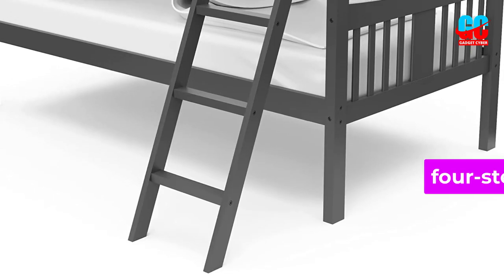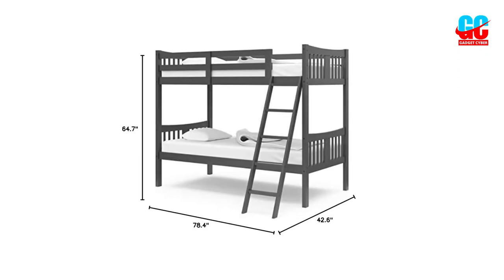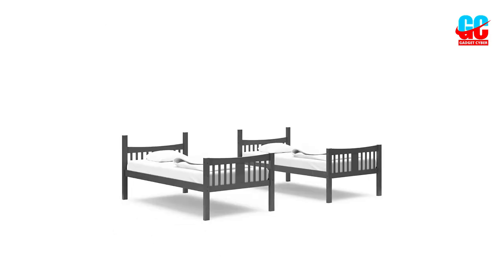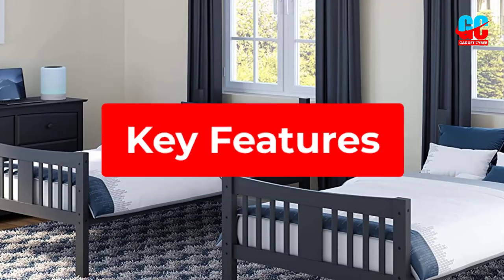The sturdy four-step ladder makes it easy to climb, while the full-length guardrails on the top bunk make it the safest option you can find. Constructed using rubberwood, you'll find it is as durable as you need, perfect for years of use. It easily converts into two single beds when your kids finally get old enough to require their own room.